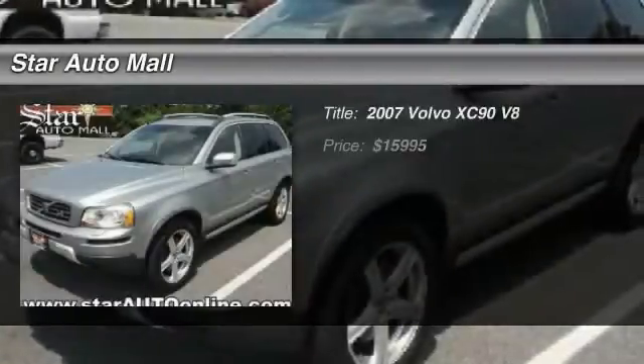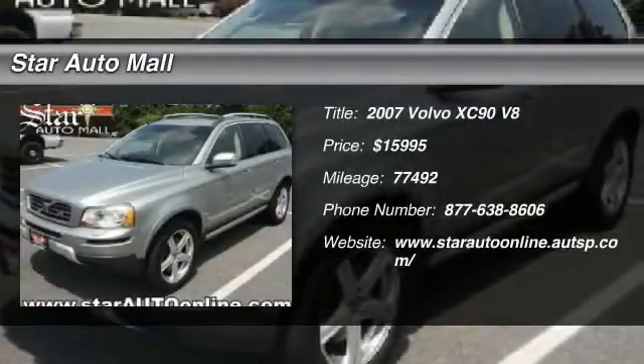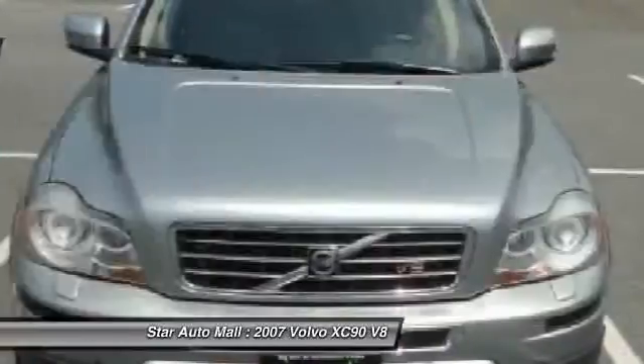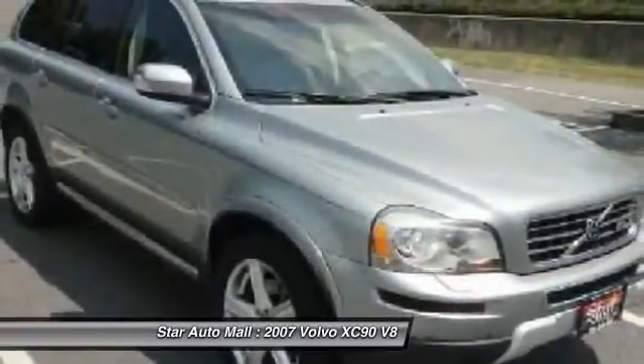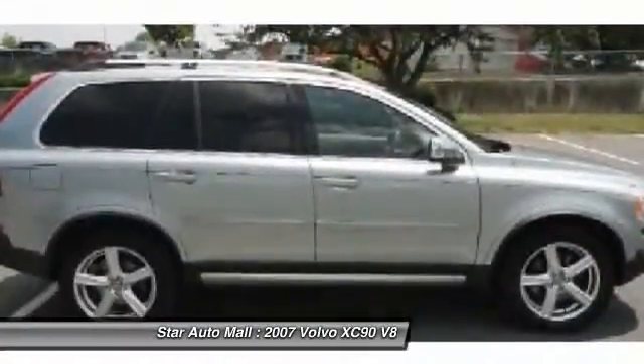The 2007 Volvo XC90. The Volvo XC90 provides refined luxury with unrestricted pleasure on the side. Experience the Volvo XC90 from the inside out and see why you'll want to take everyone on a tour.